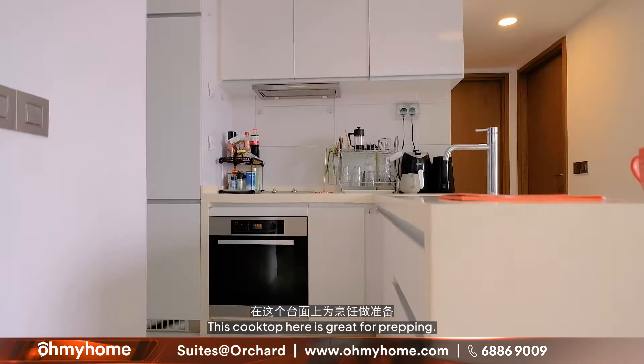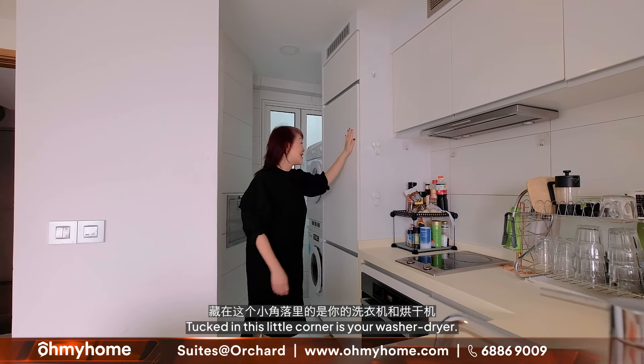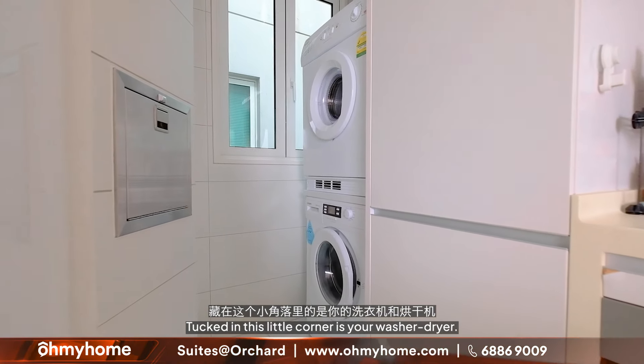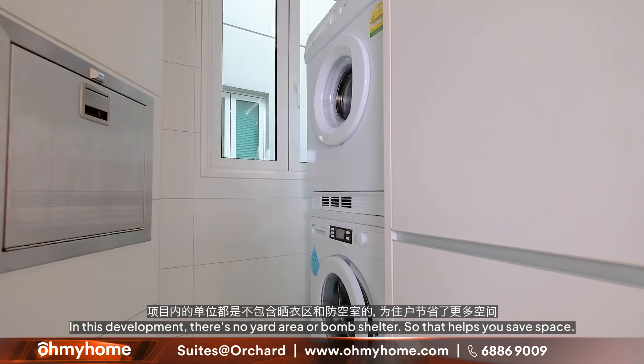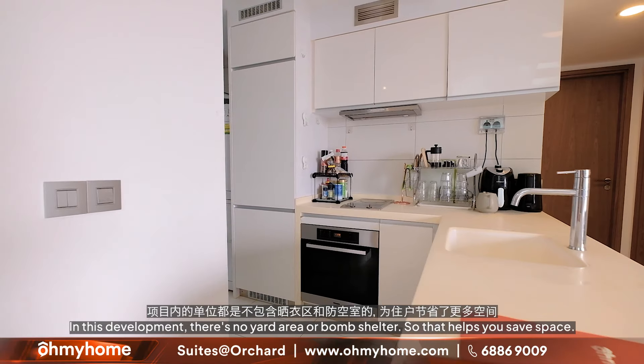Appliances are from Miele, including a built-in fridge and freezer. Tucked in this little corner, you have your washer-dryer. In this development there's no yard area or bomb shelter, so that helps you save space.